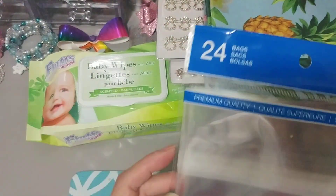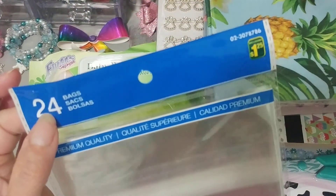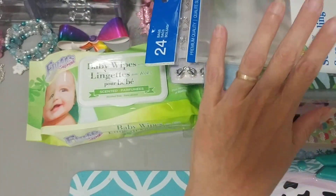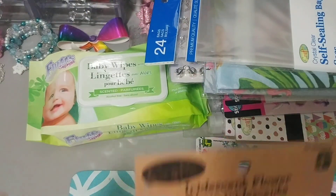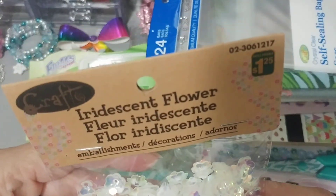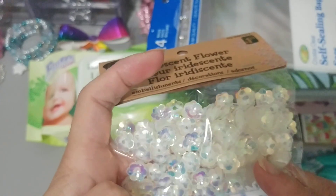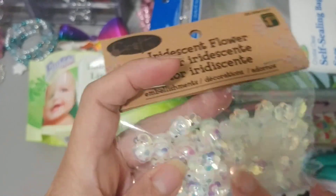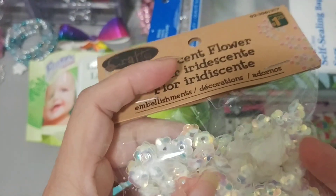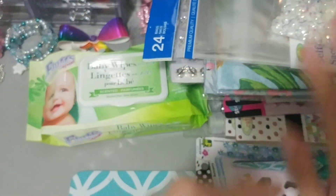Another rebuy were these self-sealing bags. Once when I see them, I snag them — 24 bags, $1.25. Can never go wrong with not enough of those. Then I saw these iridescent flower ones, $1.25. I do have the pink and the red, but I don't have this color. Grabbed these — very pretty. It would be pretty to have a little bag sitting inside there.